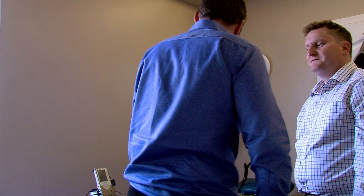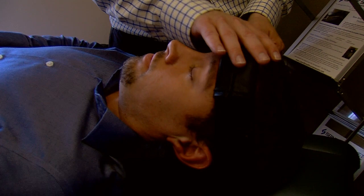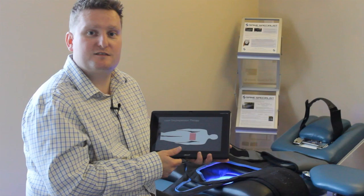This optimizes recovery and minimizes the chances of disc re-injury. Since we began offering laser-assisted spinal restoration treatments in our own office, our patients have been achieving faster and longer-lasting results.